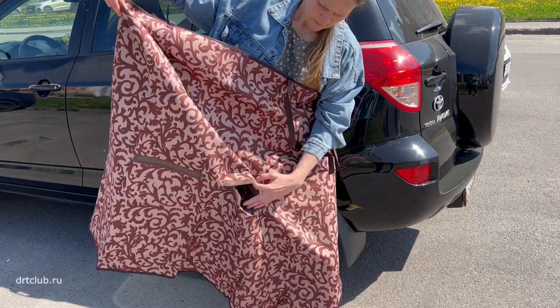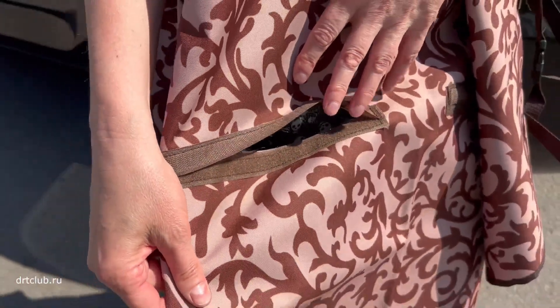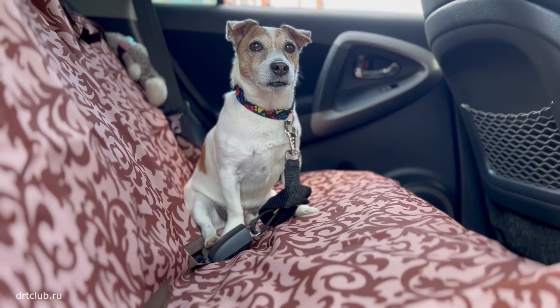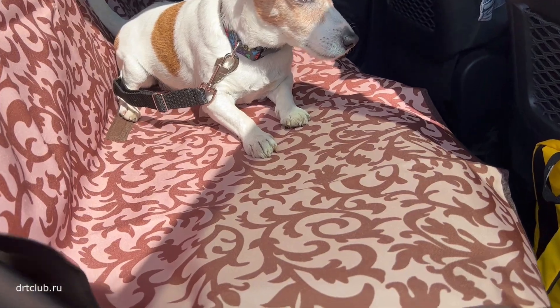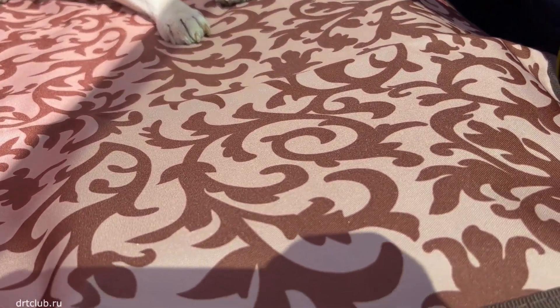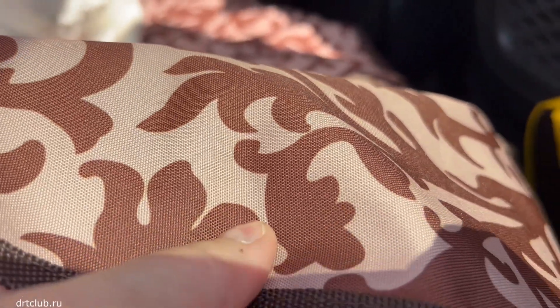It's very convenient that there are two holes on the cover. Through them you can pull a fixable strap, a lock, or a safety pin, and then attach the dog to it. The cover is made out of very coarse, durable material — such fabric is really hard to tear, which is very important for us.